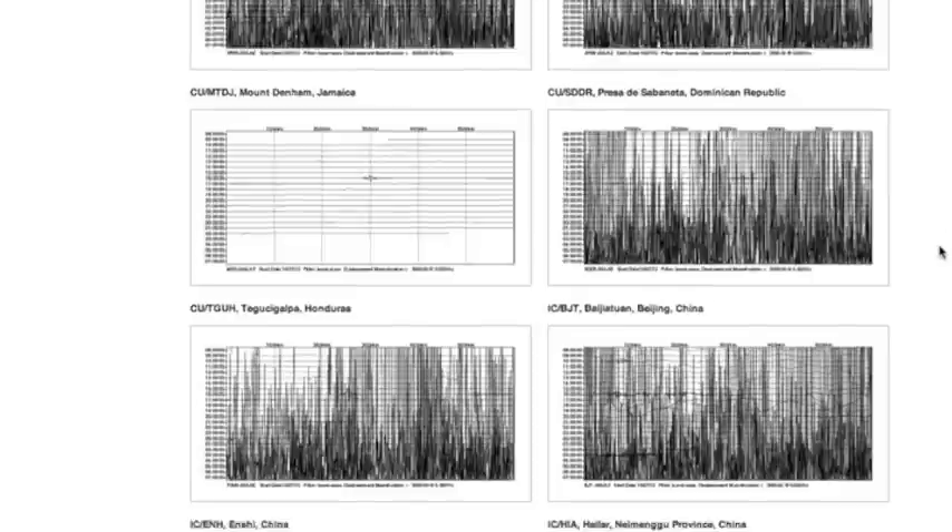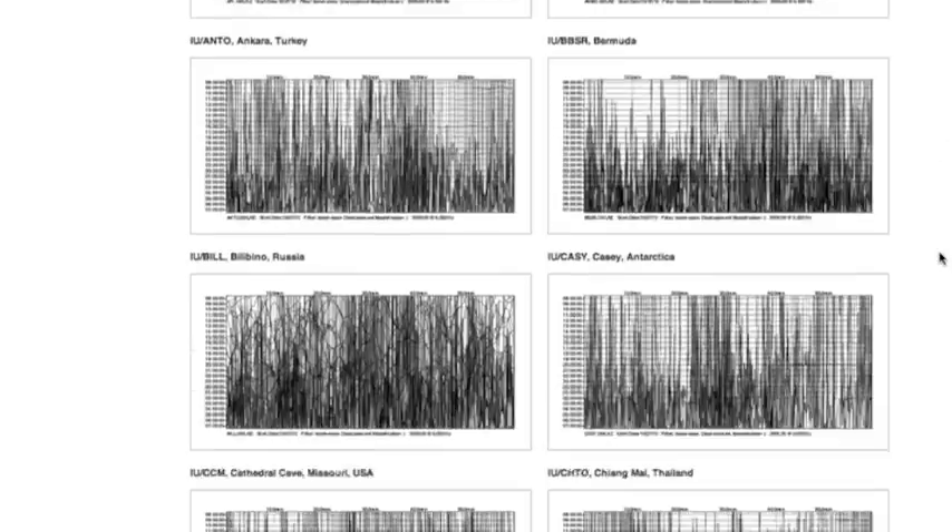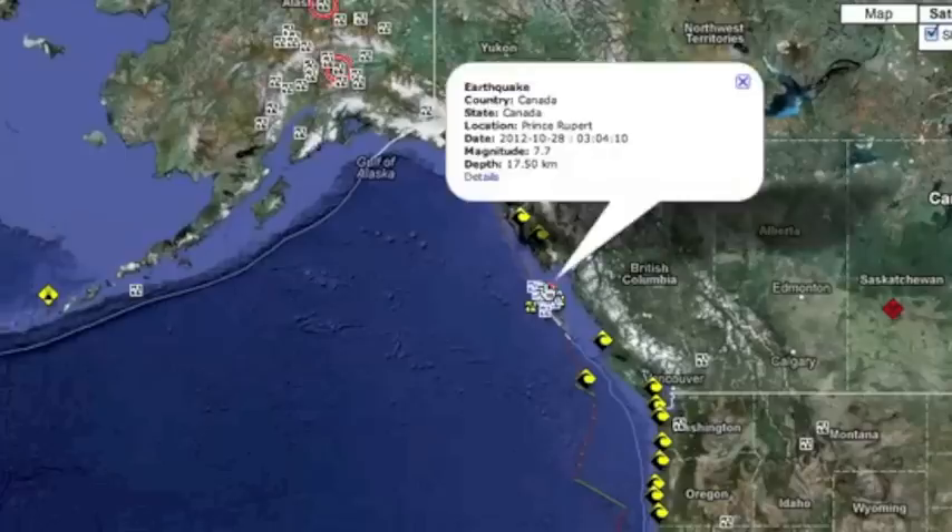Good morning, folks. Often large earthquakes tear L waves across the planet, and that's exactly what happened here last night off the west coast of Canada.